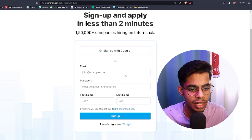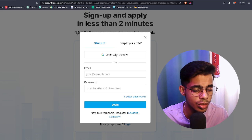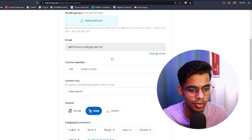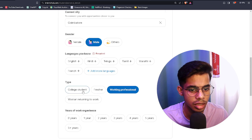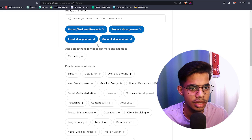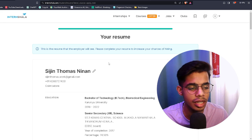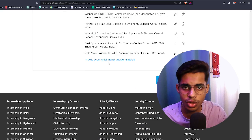Once you click Apply, sign up or log in to your profile. You can set yourself as a student. Fill in your interests and set up your profile quickly. Internshala creates a resume for you, but you can also fill in all your details manually or upload your own external resume.